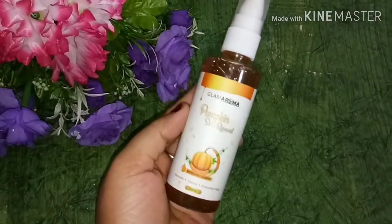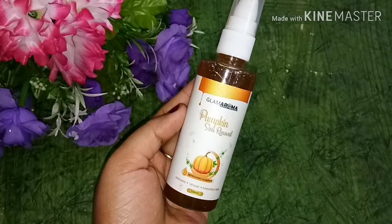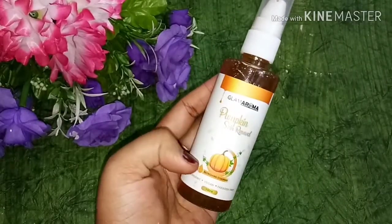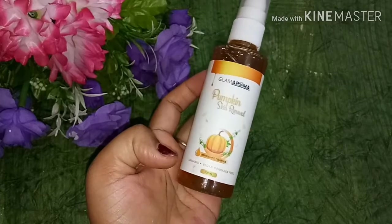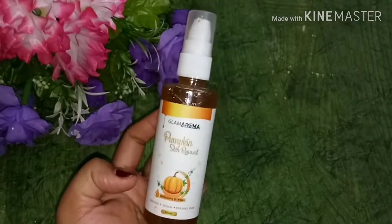Here I have 3 products. The first product is the Glam Aroma Beauty Pumpkin Skin Renewal Refreshing Cleanser — you can say face wash. This is a pumpkin face wash which is amazing, because the pumpkin skin range is very good. Pumpkin helps make your skin brighter, glowing, and moisturized. This is why I chose this product.